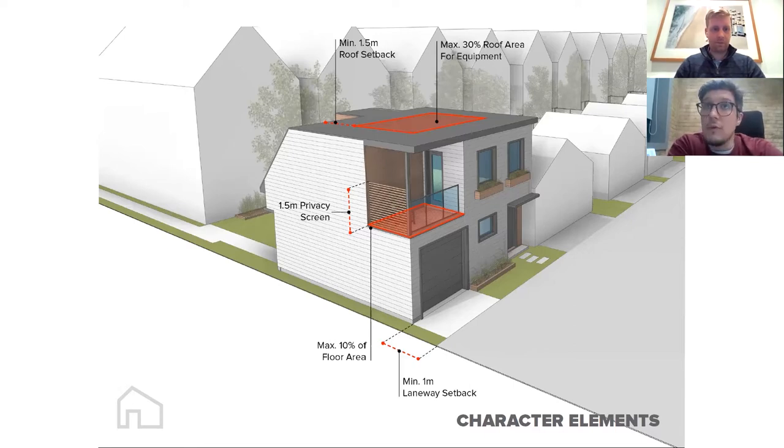Green roofs are totally permitted, though not advantageous in the eyes of the zoning bylaw. Solar panels — photovoltaics — are absolutely permitted, though given the limited square footage available, they're often not financially worthwhile. However, with evolving technology and perhaps combining a PV install with the main house roof, there's a lot of potential there.